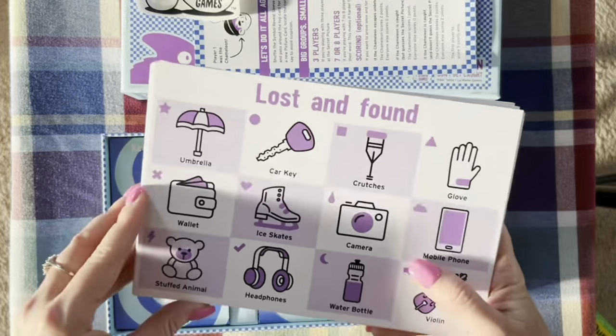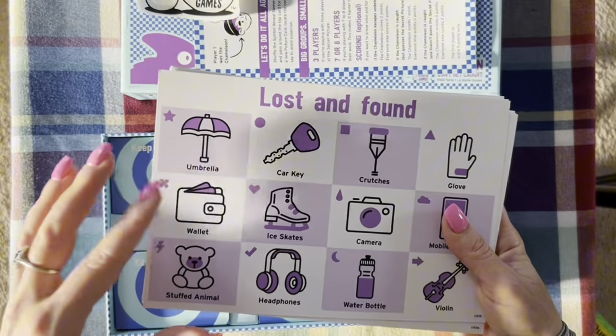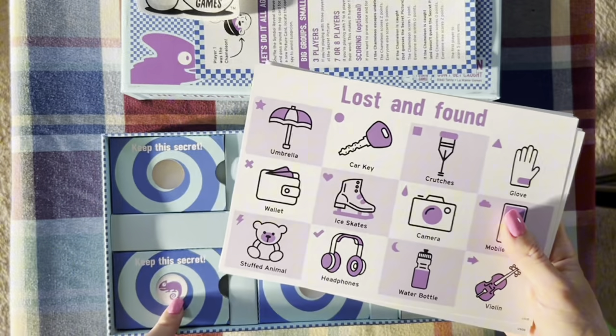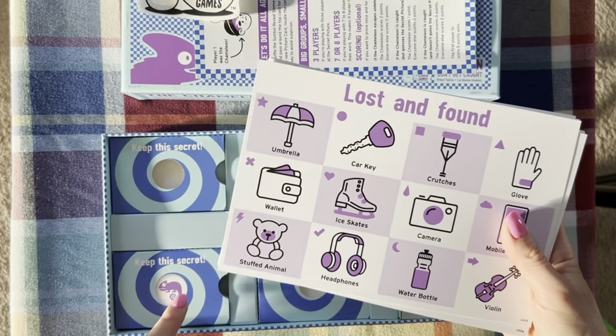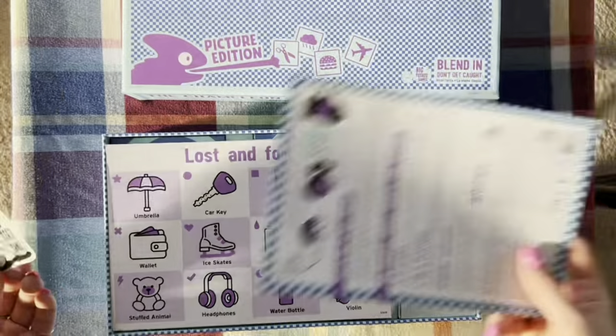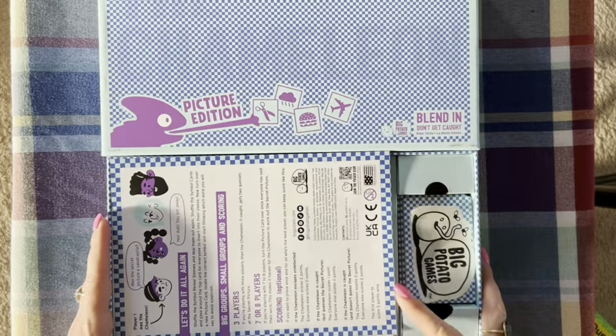Everyone says a word that is somehow a clue to the picture, so everyone knows they're not the chameleon — but at the same time they don't want the chameleon to understand what picture they're talking about. It's a very interesting strategic game with a lot of imagination and creativity, and I can't wait to try it with my kids.